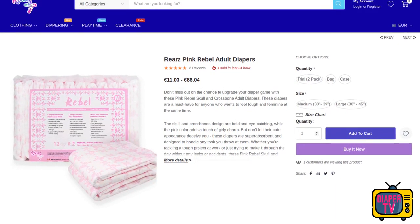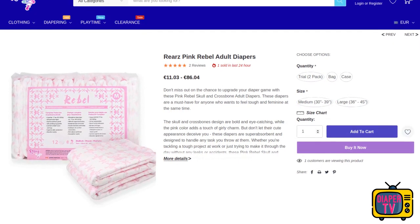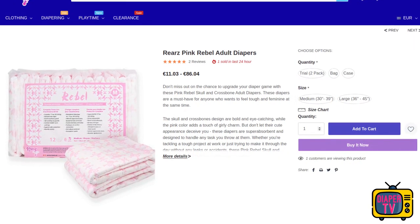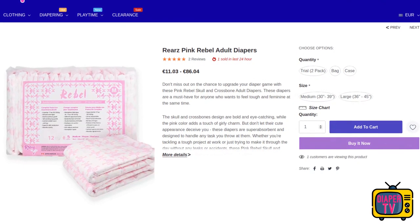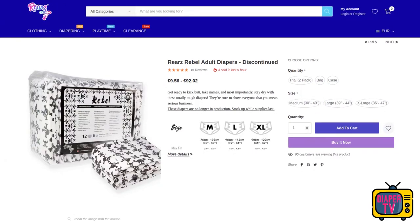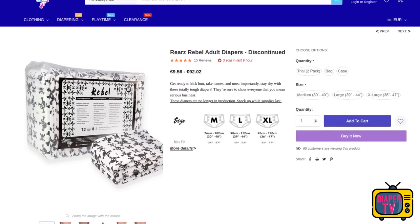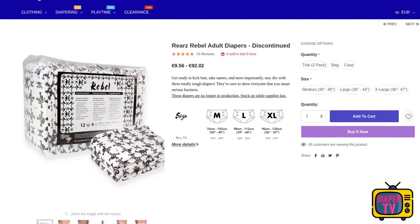The first thing that stands out is that the pink Rebel is still listed in the manufacturer's store without restriction. I had already informed you about the black one via a short video that Rears had discontinued it at the turn of the year from 2022 to 2023. Before that it was produced once again, but since then the dealers only sell the remaining stocks. Once these are used up, there is no more replenishment, and some stores have already removed the black Rebel from their assortment after the remaining stocks were sold off.